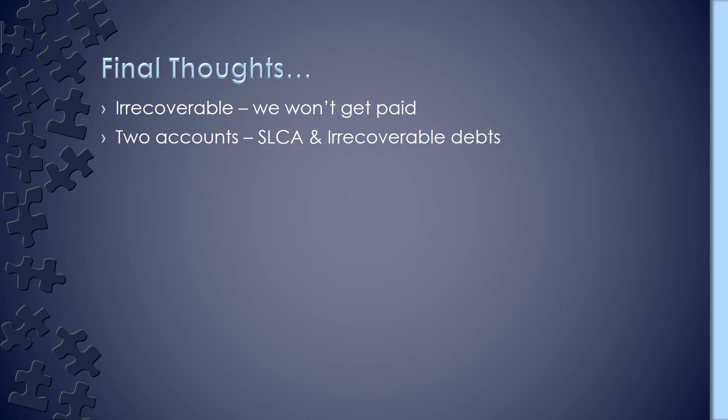Some final thoughts then. Irrecoverable debts are the debts that we definitely won't get paid — we know the customer is not going to be able to pay their invoice. To record those, we need two accounts: the sales ledger control account and the irrecoverable debts account. You're going to debit irrecoverable debts and credit your sales ledger control account. And don't forget, you also need to credit your subsidiary ledger as well.